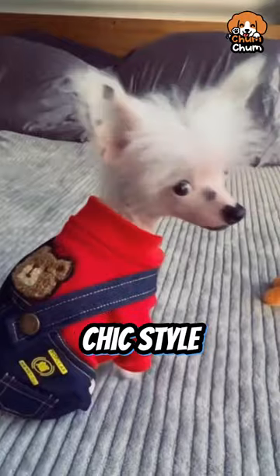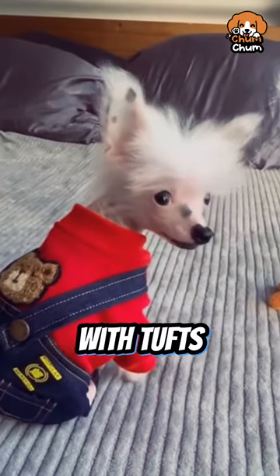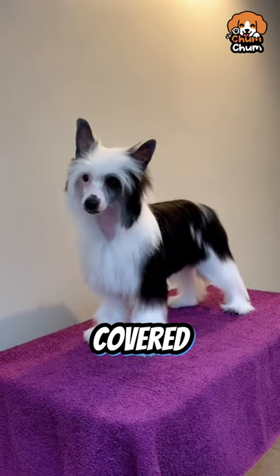Now look at this chic style. You can find them in two types: hairless, with tufts of hair here and here, and powder puff, completely covered in a soft coat.